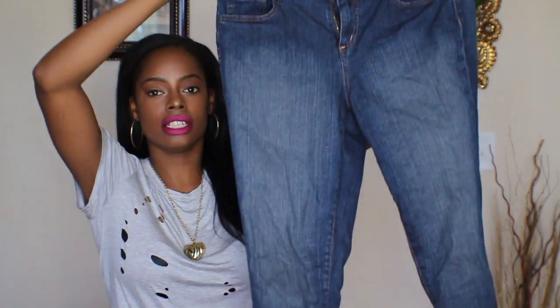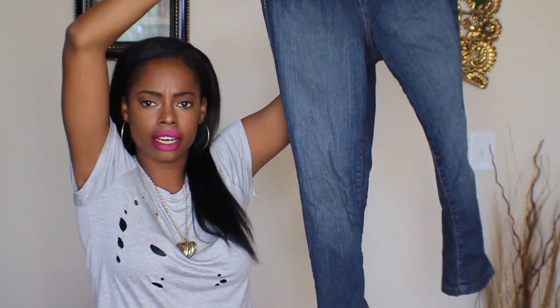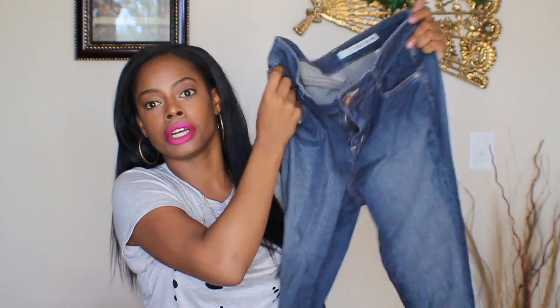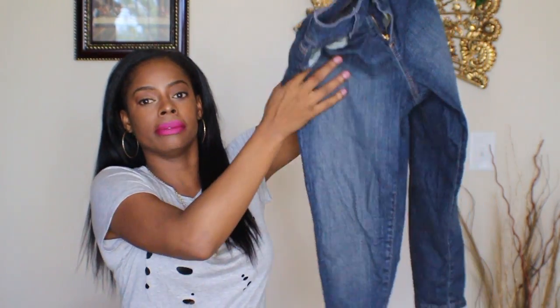The next piece I want to share with you guys are these dark wash capri jeans. I picked them out at Goodwill — they're DKNY jeans in a size six. They go about just beyond my knee. It's just a regular pair of dark wash capris, nothing too special, but they're DKNY. They were seven bucks at Goodwill, so I thought it would be great to share with you guys — those Zara jeans are likely 50 or so bucks, while these were seven bucks and they're great quality.